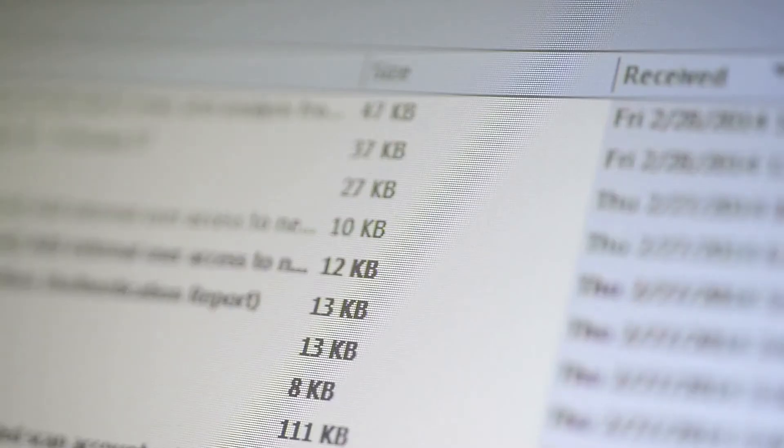My top tip for Todoist is that you can actually link it to your Gmail account. If you have an email come through that requires an action — say it's a budget email and you need to review the budget — you can link it so that Todoist creates a to-do action from that email. Then when you go into Todoist you can click on the email link, so you know exactly what actions you need to take without searching your inbox.